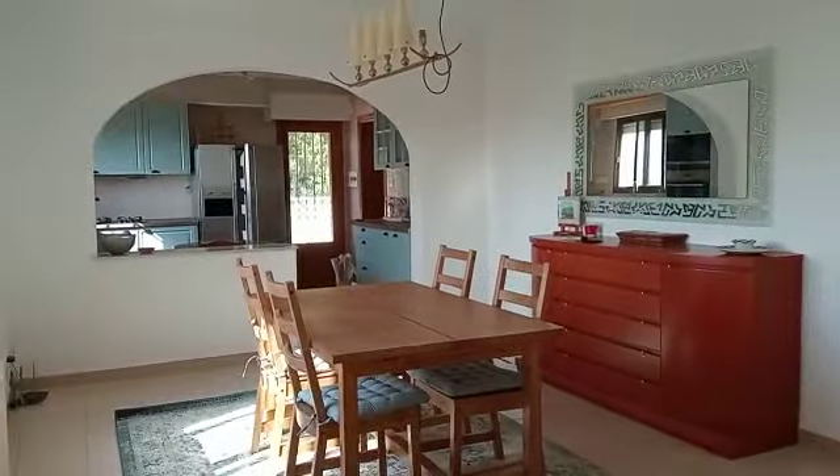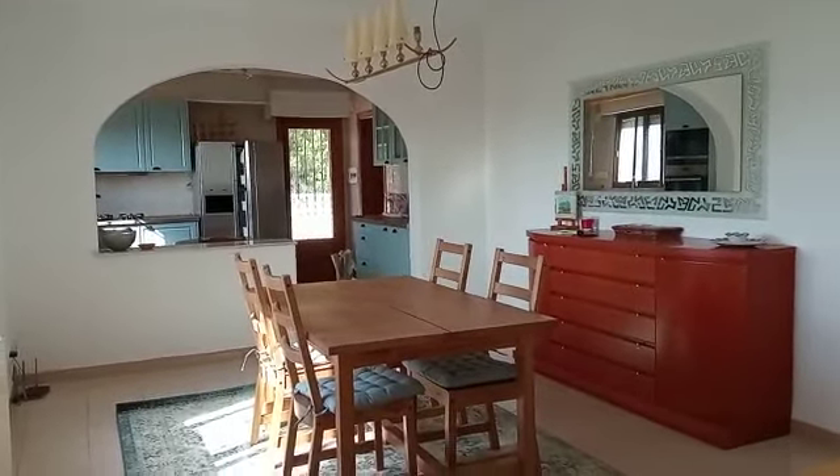Let's have a look inside. The front door opens to a big open-plan living area. There's a log burner and central heating.